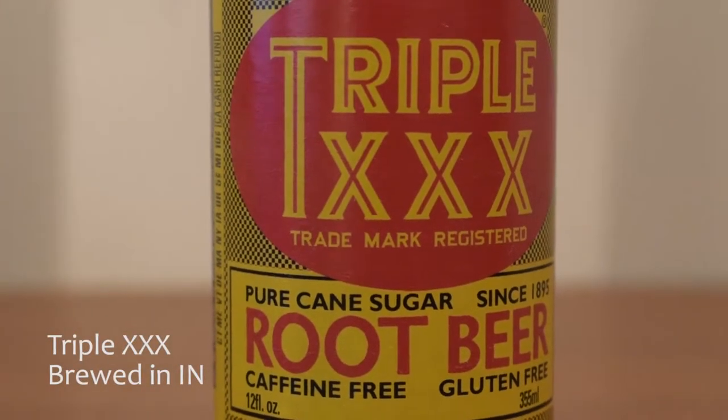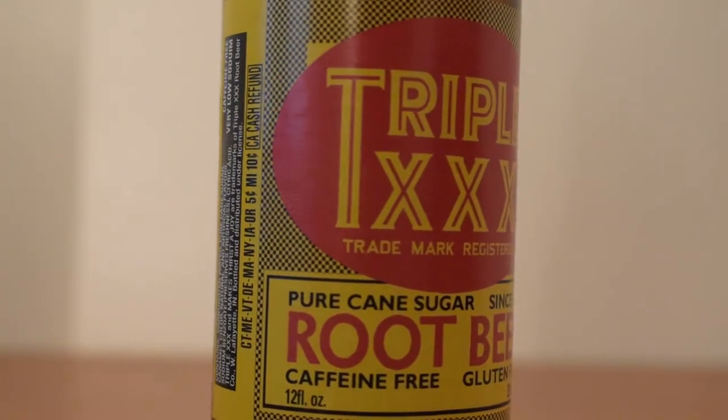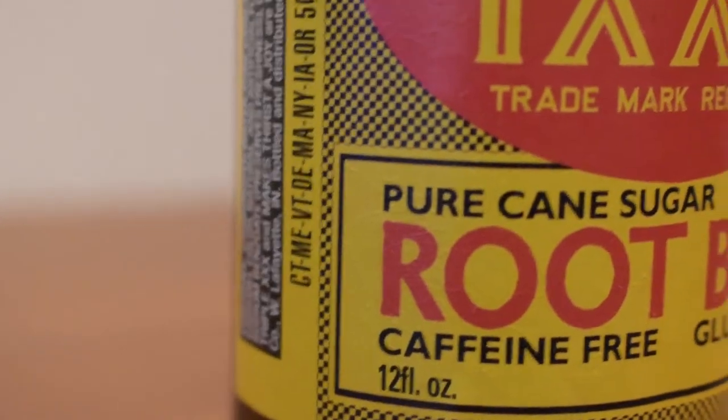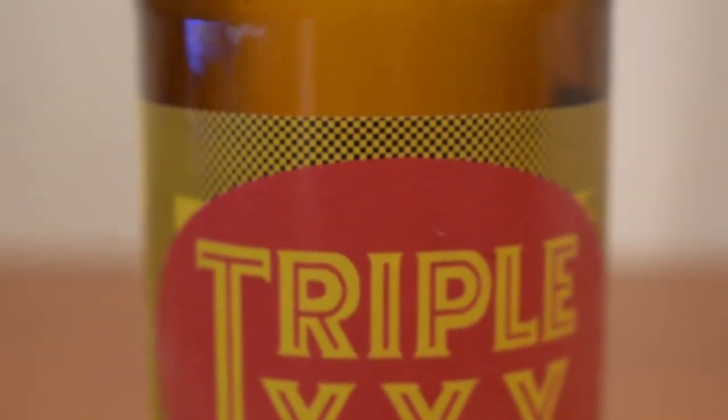The Triple X Root Beer — another cane sugar one. This one was a gift; a friend found it on his travels and said, 'Hey Felix, I know you collect root beer, so go ahead and take this bottle for your collection.' It was very good. I actually have two bottles of it now, but only one's in the collection.